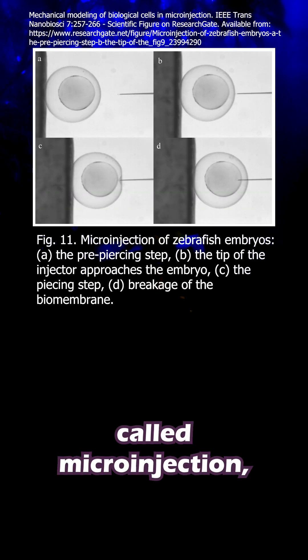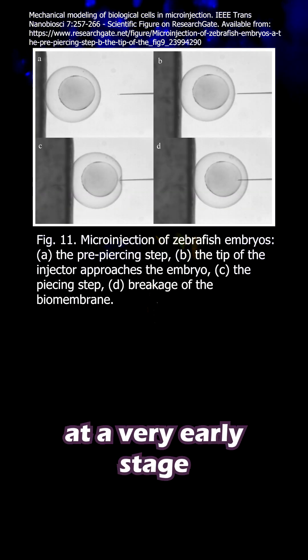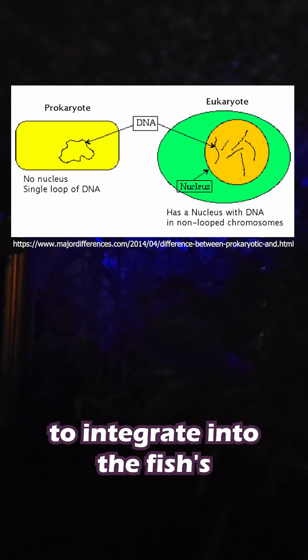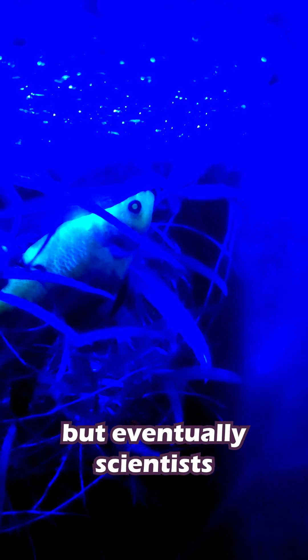They used a technique called micro-injection, which involves injecting fish embryos at a very early stage — when there are only one or two cells — with linear DNA. This DNA is more likely to integrate into the fish's genome than circular DNA. Survival rates for the injected fish varied, but eventually scientists were able to create a fish that had noticeable coloration.